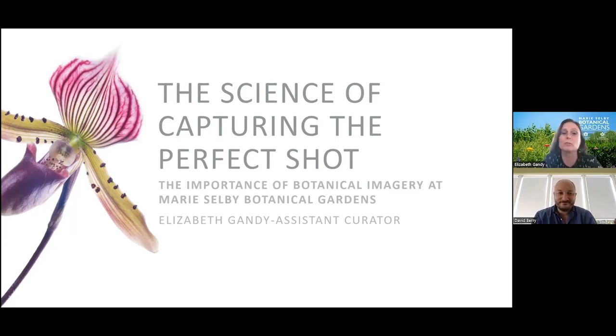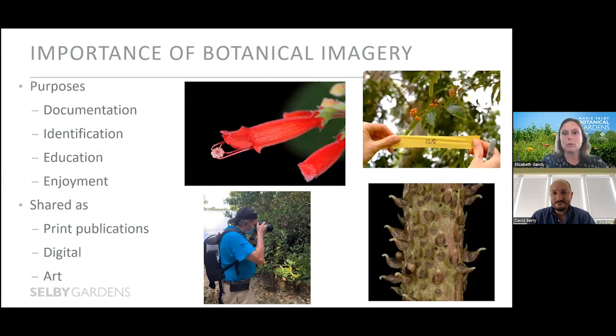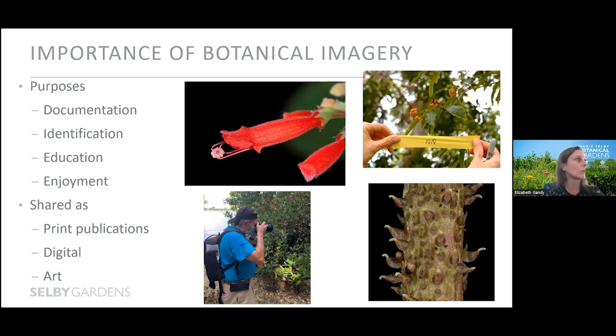Thank you so much, David. I really appreciate that introduction. This botanical briefing is in concert with the quite amazing orchid show going on right now, so if you haven't visited, I certainly encourage you to do so. My talk today is the science of capturing the perfect shot and the importance of botanical imagery here at Marie Selby Botanical Gardens. Our major purpose categories are documentation, identification, education, and enjoyment — and of course these categories do overlap quite a lot.